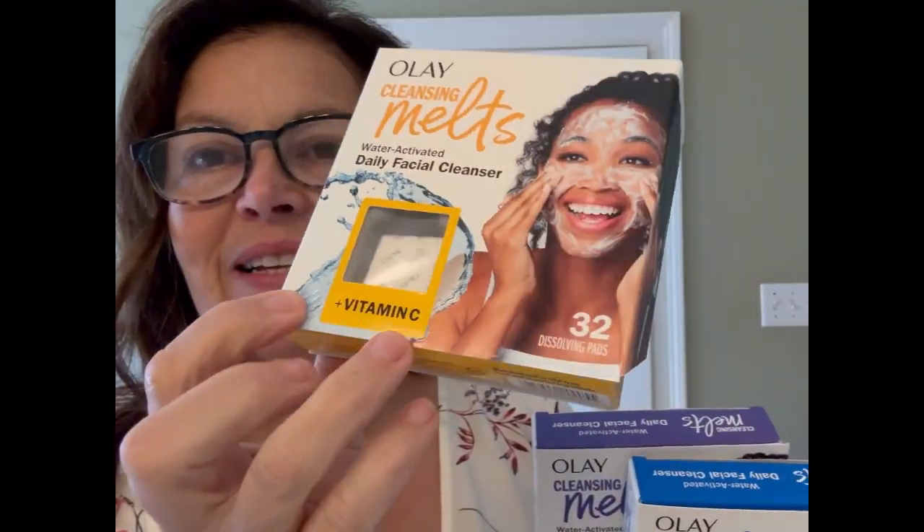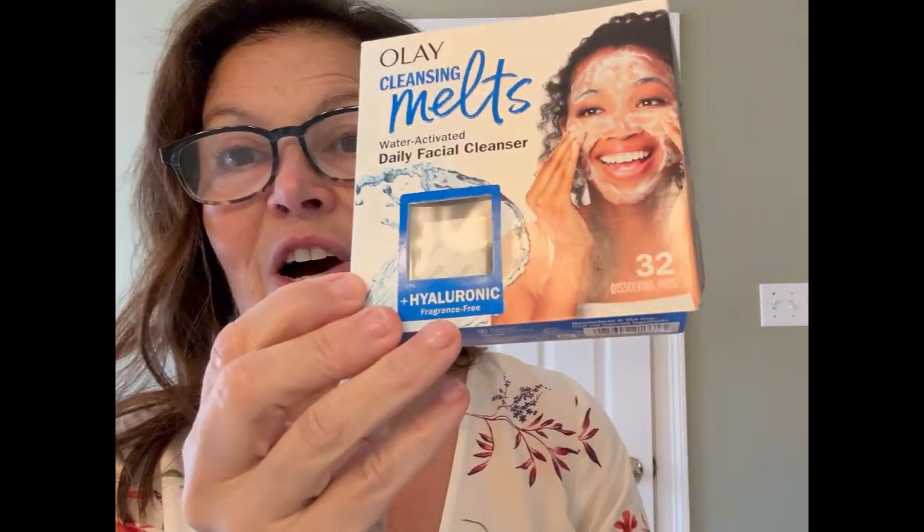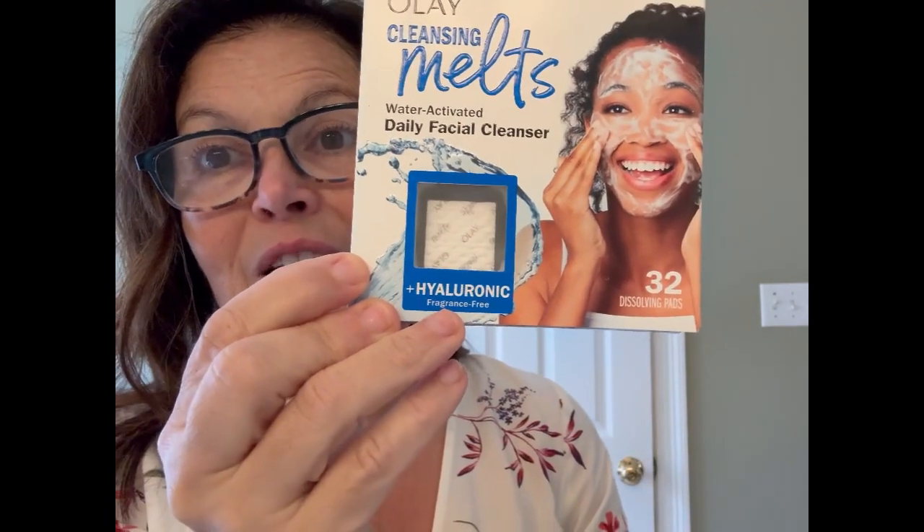I'm here to tell you about Olay Cleansing Melt. There are three distinct different kinds. This is Olay Cleansing Melt with Vitamin C. This is Olay Cleansing Melt with Retinol. This is Olay Cleansing Melt with Hyaluronic Acid.